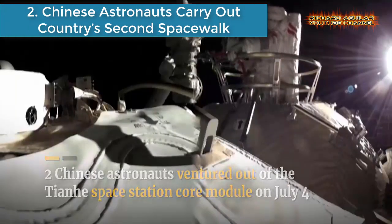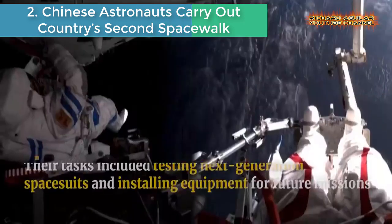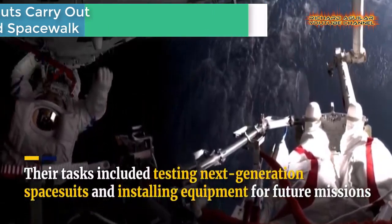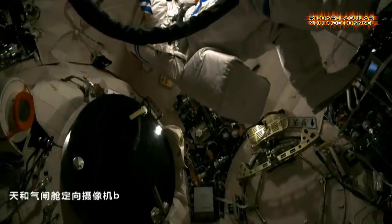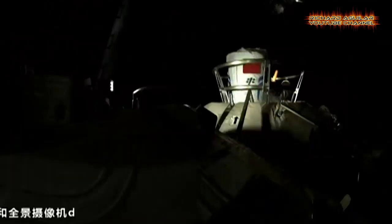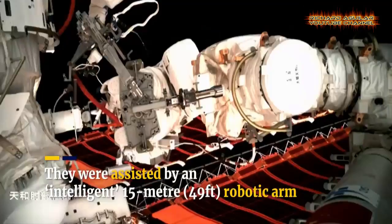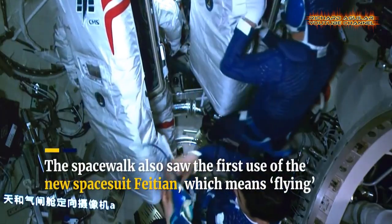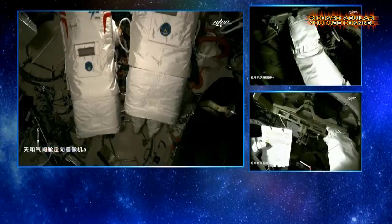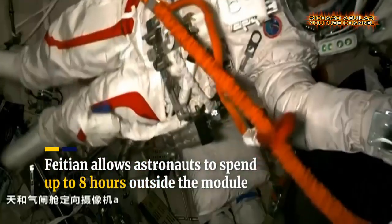Number two is Chinese astronauts carry out the country's second spacewalk. Two Chinese astronauts performed a spacewalk out of the Tianhe space station core module as part of their three-month space mission. During their time outside the core module, the two astronauts tested next-generation spacesuits and installed equipment to be used in future missions. They tried out the new Feitian spacesuit and a 15-meter robotic arm, hailed by the Chinese space agency as the most intelligent, complicated orbital construction system.